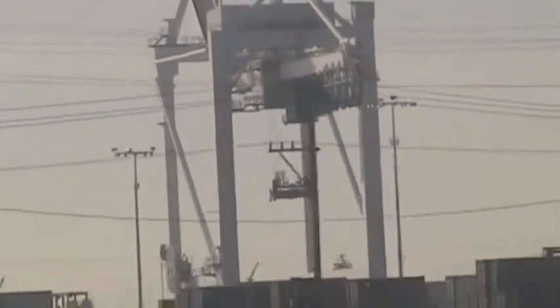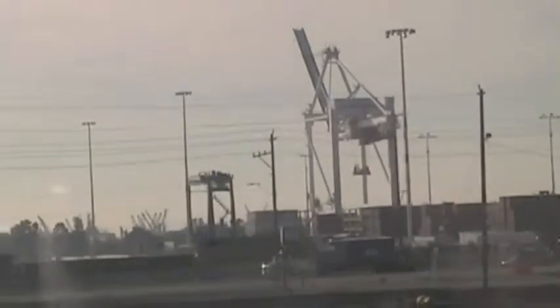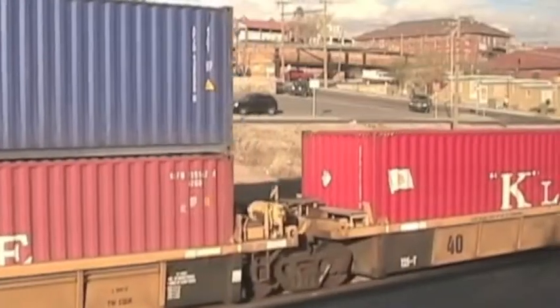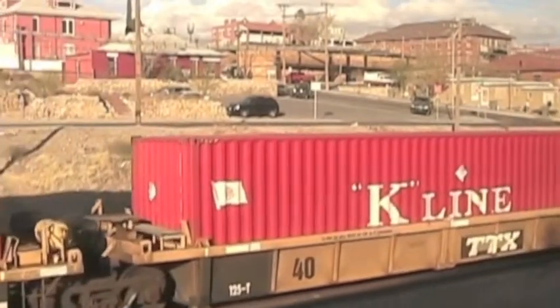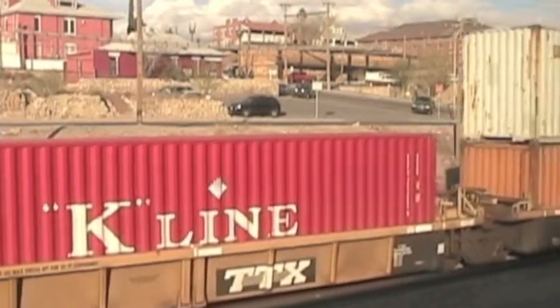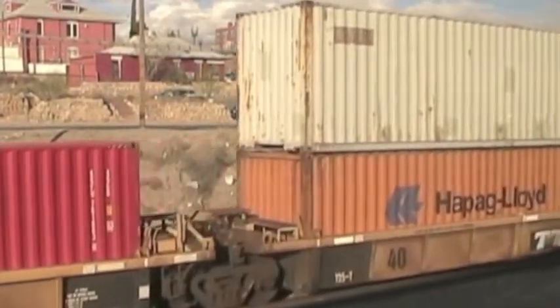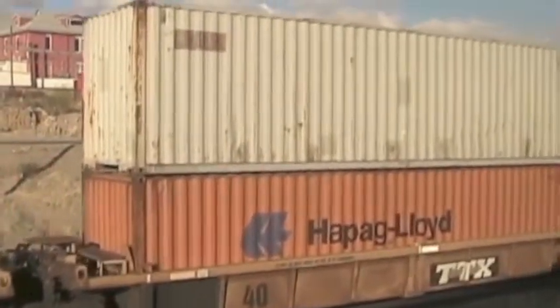This large equipment is for taking containers off of ships and putting them on railroad cars. The United States imports more products than it exports. These products are moved from the west coast to the rest of the country by train or by truck, and here you can see train cars carrying these freight containers.